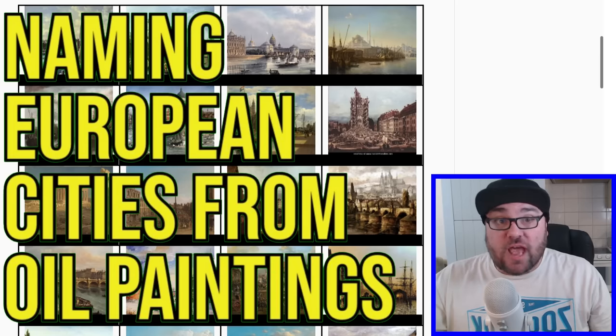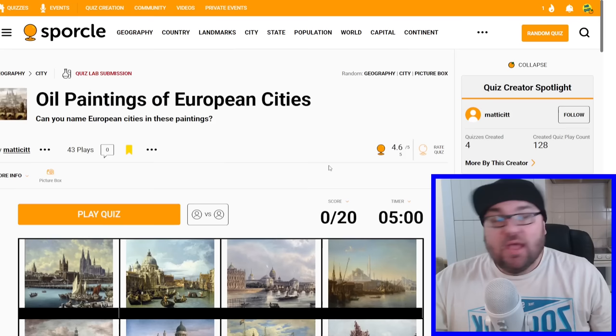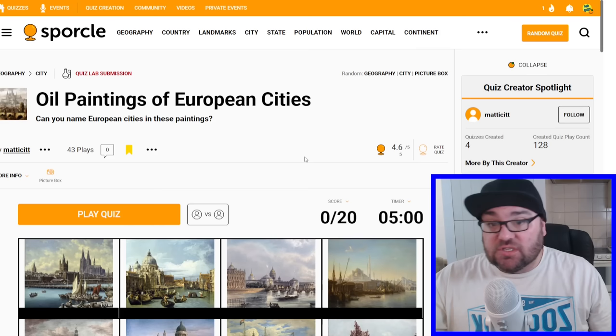Today we're going to try and name European cities from oil paintings. Kia ora all, welcome to Mr Quiz. Today we're doing another fan-made quiz. Thank you very much to Matt Esit for making this quiz for me. Looks absolutely fantastic. We are trying to name European cities in these oil paintings.